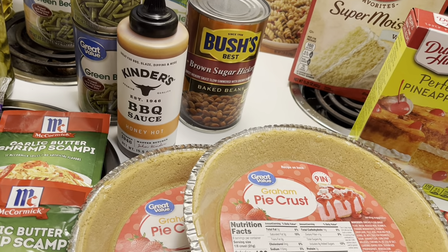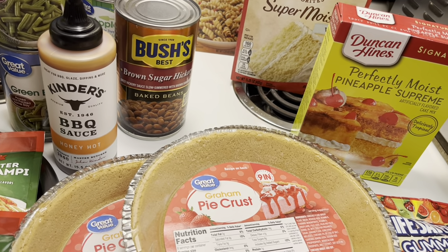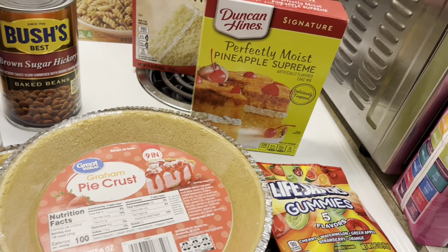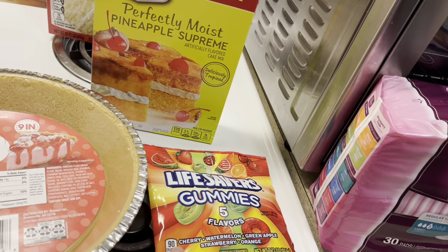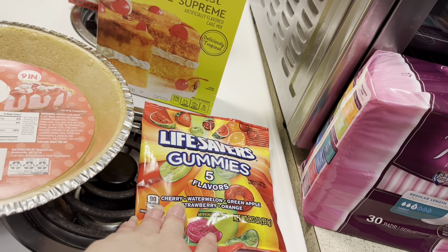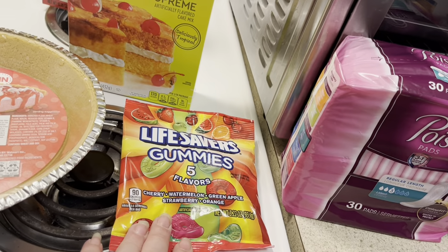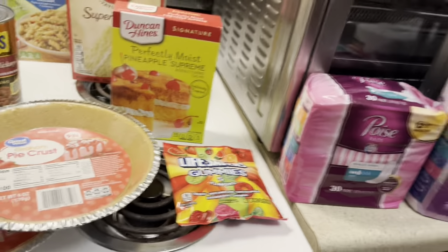I got two pie crusts — that's for the dessert I'm making for the 4th of July because it does make two. So I'm going to keep one and take one to the cookout, which is a good deal. Then the last food item was I picked up some Lifesaver gummies at checkout. I love these things and hadn't had them in a long time, so I picked up a package.